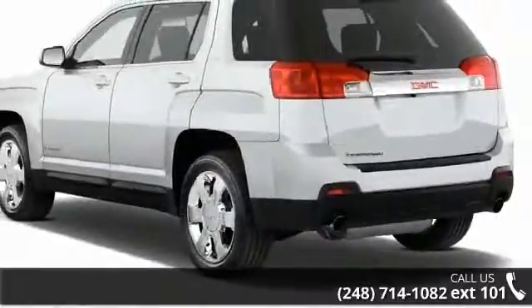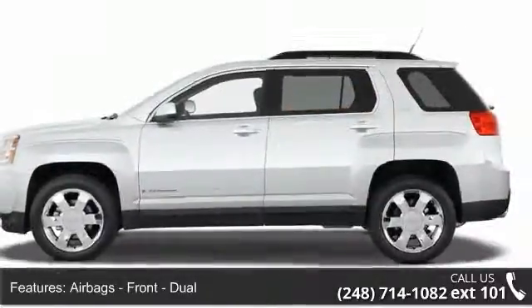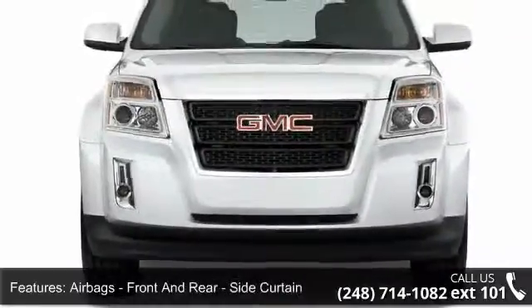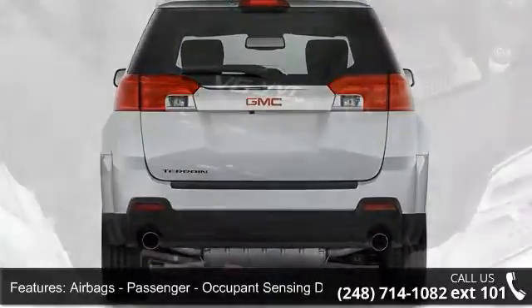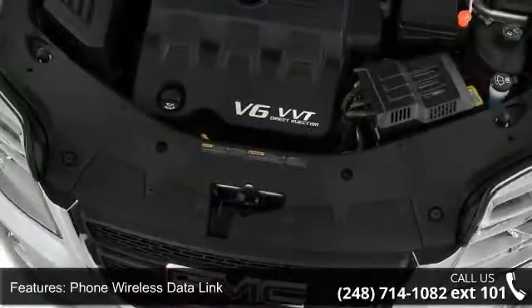Some of the top features included with this vehicle are airbags: front dual airbags, front side airbags, front and rear side curtain airbags, passenger occupant sensing deactivation, phone wireless data link, Bluetooth, satellite communications, audio streaming, Bluetooth audio, voice recognition, and child safety.